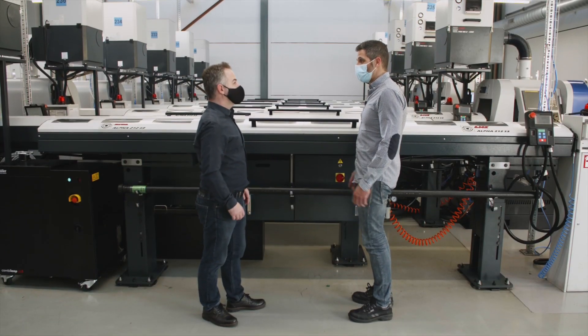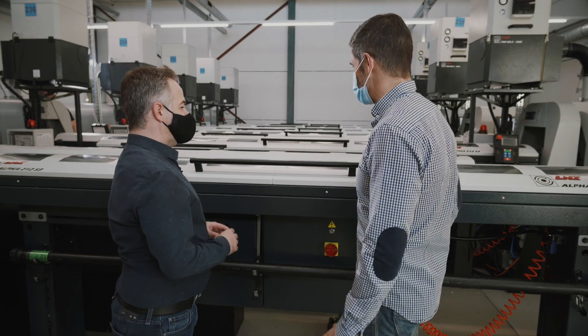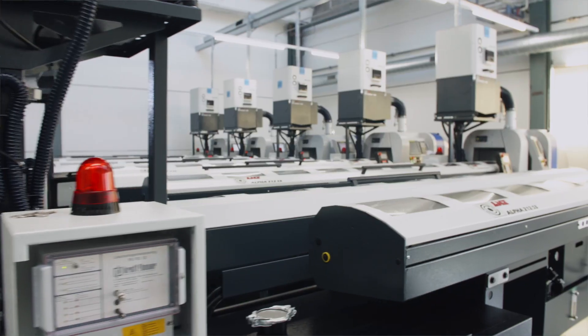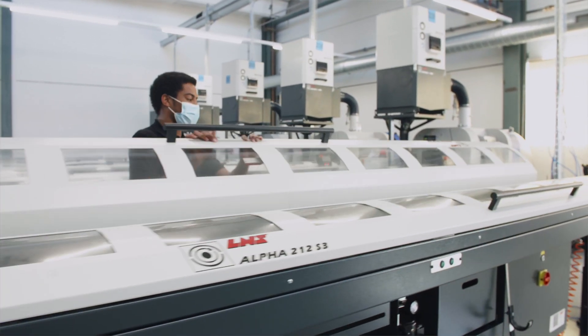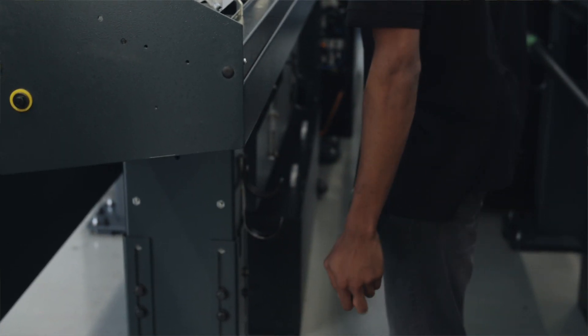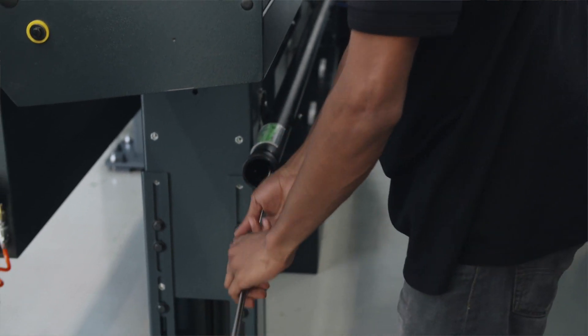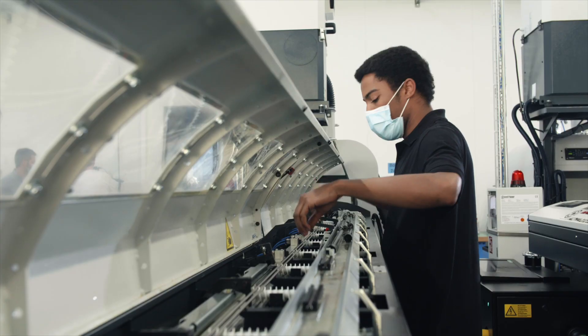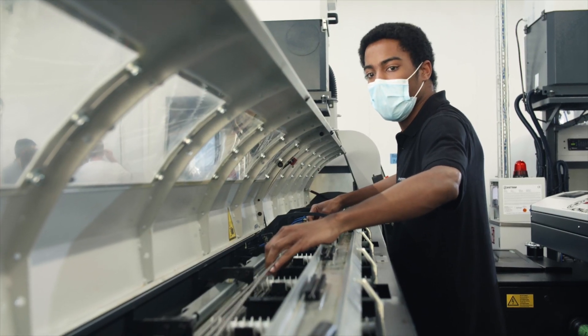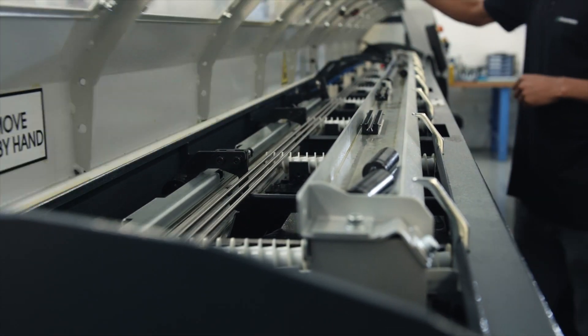So this is the machine where we produce the screw-retain abutments. This is where the magic happens. First, we need to load raw material inside. This is the titanium rods — three meters long — and we can load up to 15 rods inside. The system then automatically pushes the rods to the machine for cutting and milling.